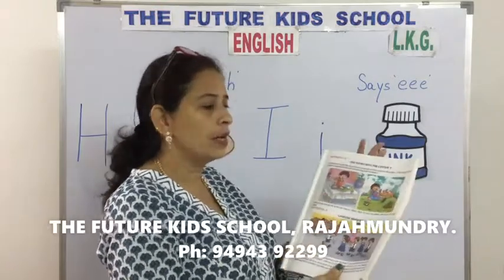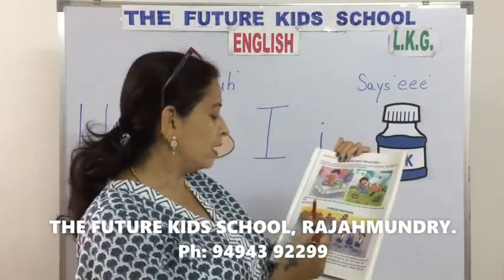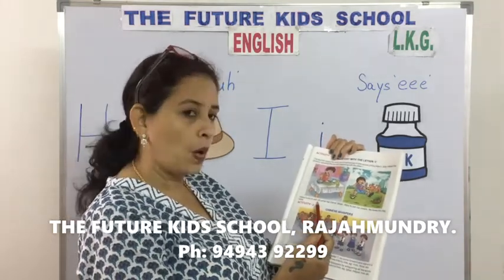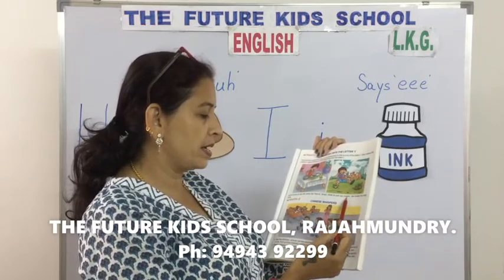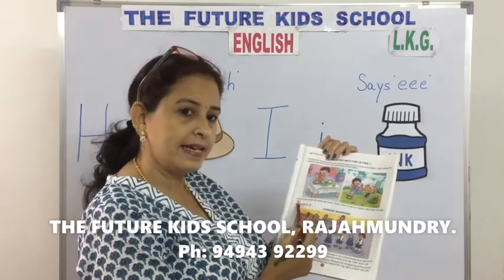Now we will read you the story with the letter I. Indra loves to eat iggy, while her friend Ishan likes to eat ice cream. He loves his dog Inkel.